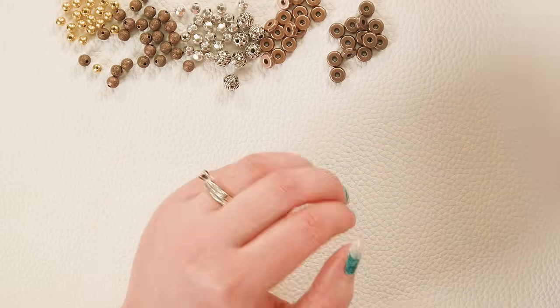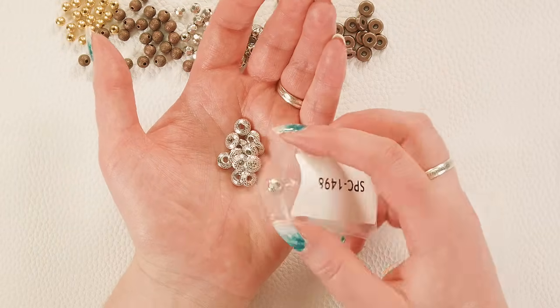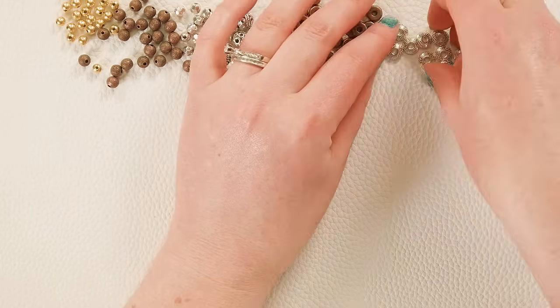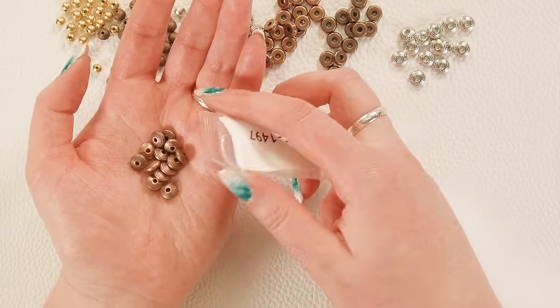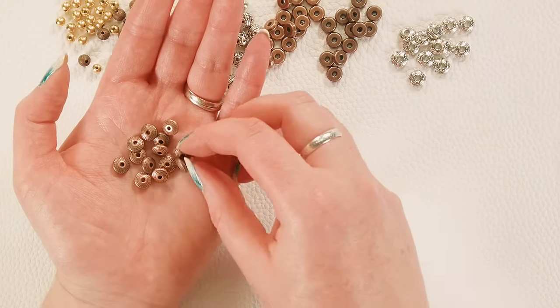We've got some other lovely rondelles — you can't go wrong with this hammered look in silver. So pretty. And then some more antique copper with a fun little pattern.